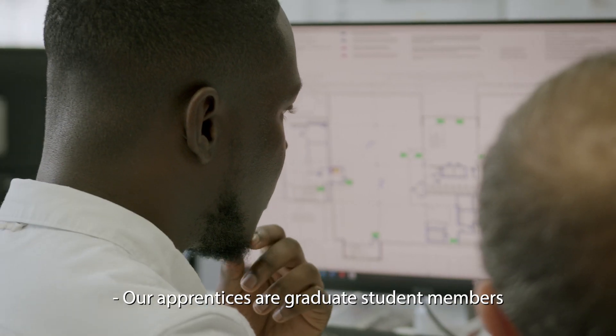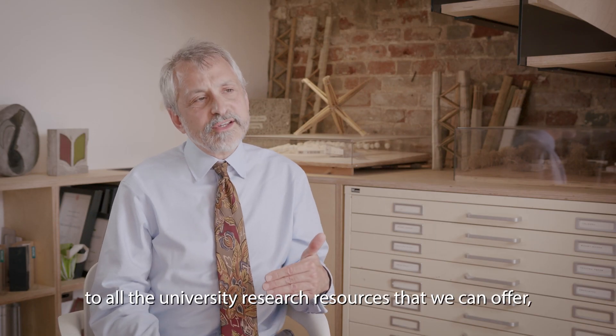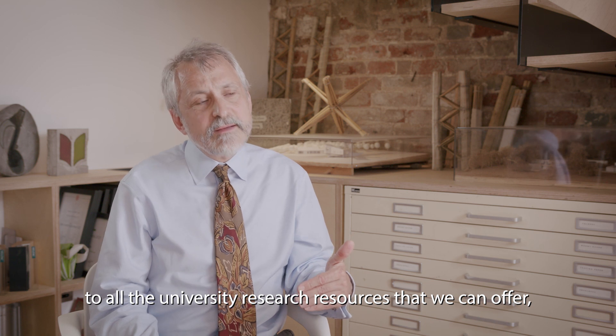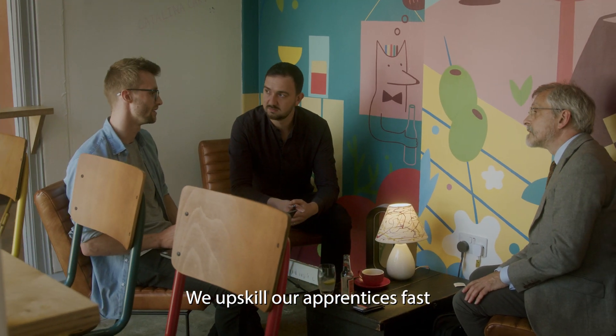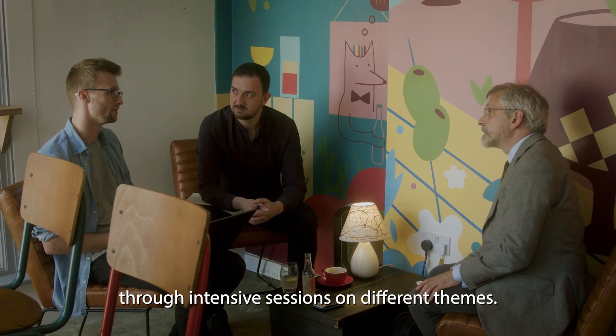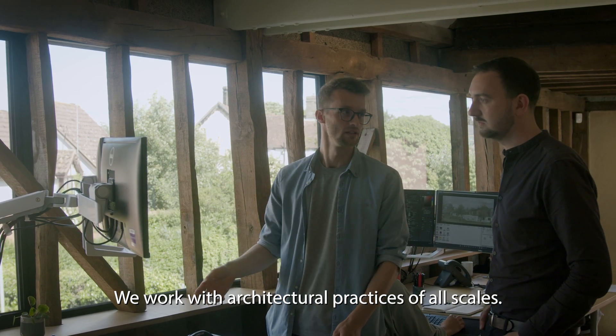Our apprentices are graduate student members of the University of Cambridge — they can plug in to all the university research resources that we can offer, of which there are a great deal. We upskill our apprentices fast through intensive sessions on different themes, and we work with architectural practices of all scales.